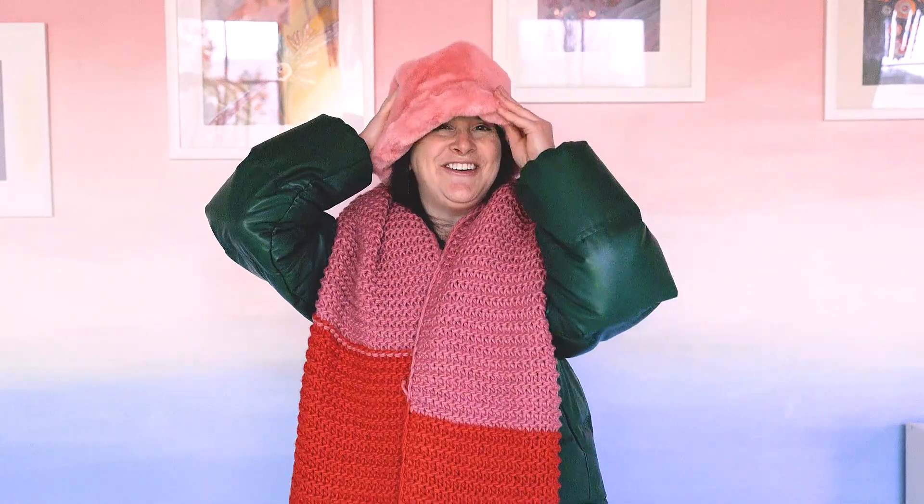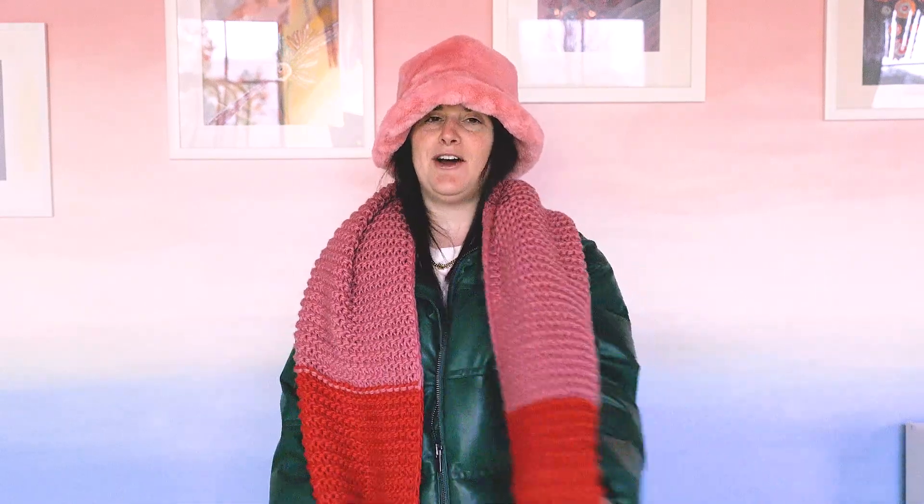Am I going somewhere cold or somewhere hot? I'm going somewhere cold. Today, we're going to visit the snow, and when we're going to the cold weather, we have to get all bundled up so our bodies stay warm. So that's why I have my scarf, my hat, my jacket, and sometimes we also wear gloves. Let's go see the snow.